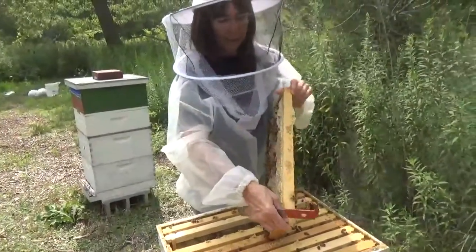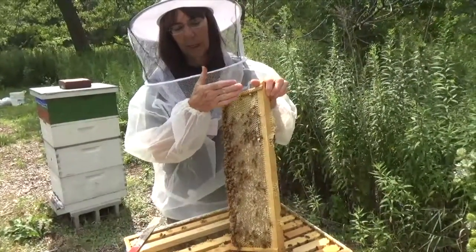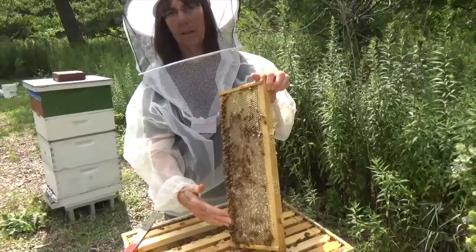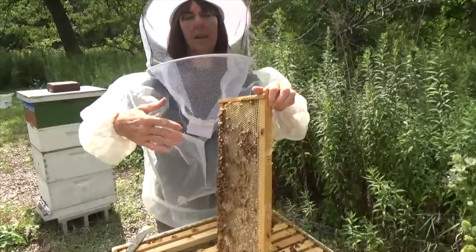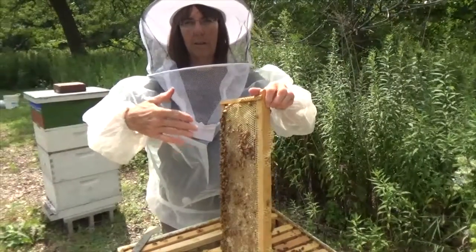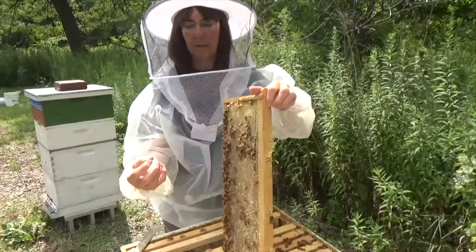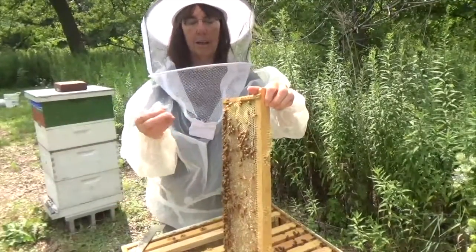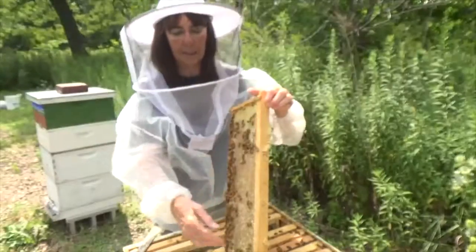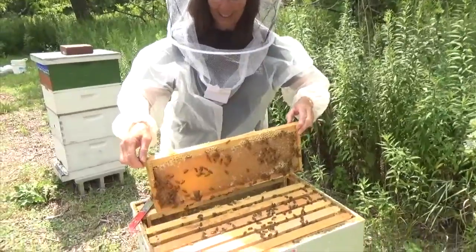I use a hot knife — or you can use a regular knife — and I cut off the wax cappings, which opens up all the cells. Then I set these into an extractor, a big round centrifuge, and it spins out into a bucket. Then I just put it through one strainer, just in case any wax bits came out, and then it goes into the bottle. Simple as that.